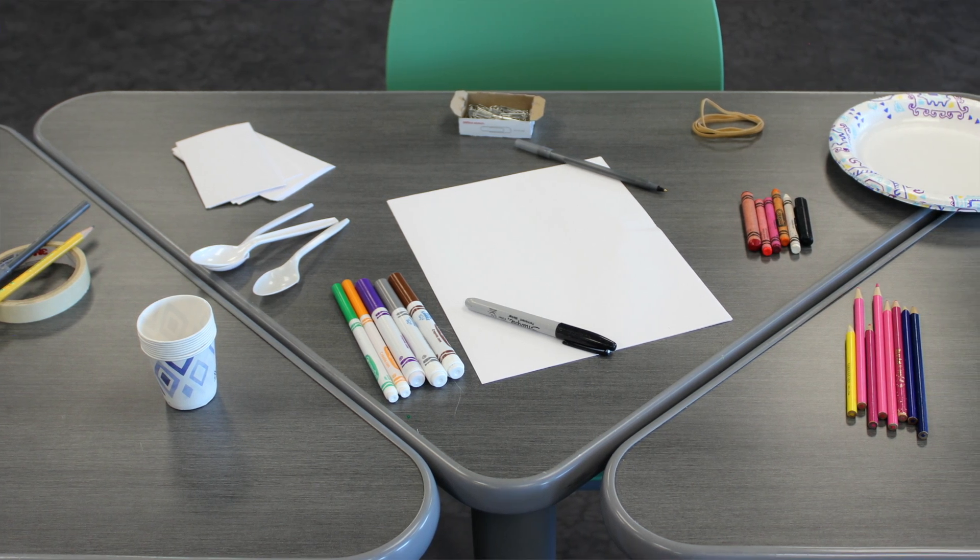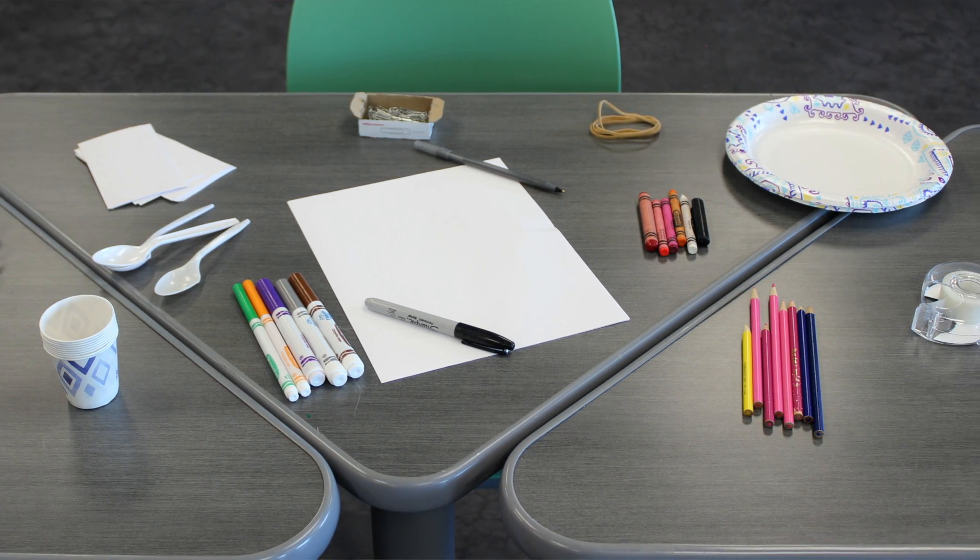All of our programs include a one-hour discovery lab for up to 32 students, an independent science activity for further exploration, tech help, and a list of suggested materials that can be found easily in most homes or classrooms.